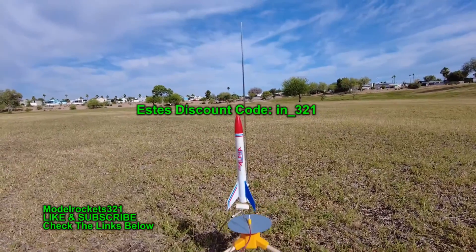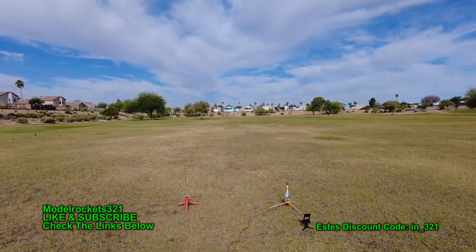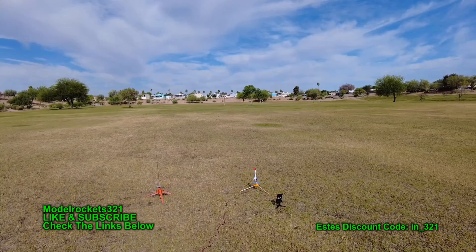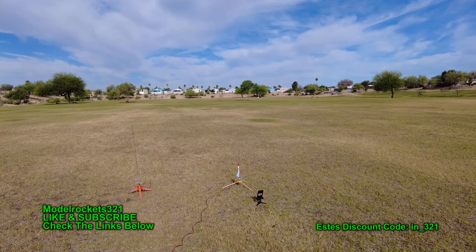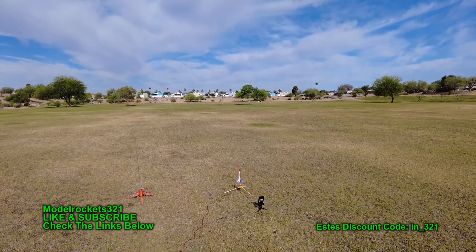All right, here we go! We got the Mini Alpha going on an A8-3. Going in five, four, three, two, one. Wow — out of sight! I heard it. There's a puff but I don't see that streamer yet.